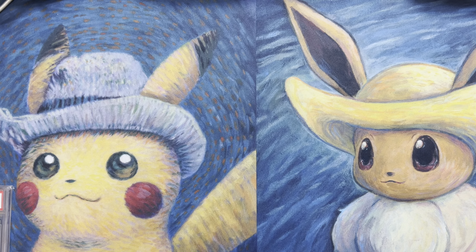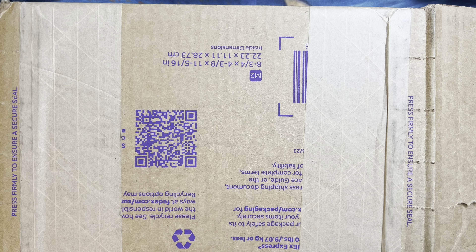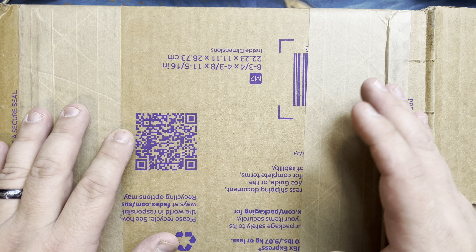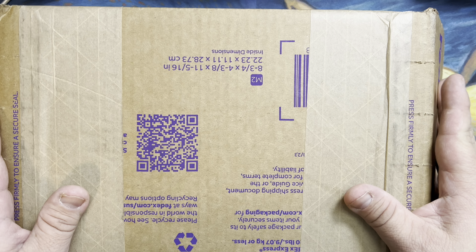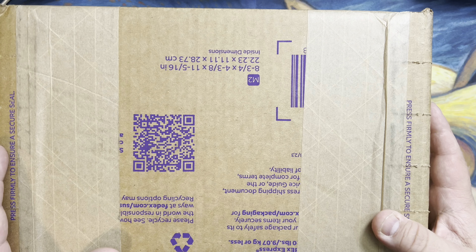Hi, welcome back to another video. I got a package in the mail yesterday and started to rip it open, then figured why not do it on camera because the grade I received looks like some type of error. This is from none other than Beckett — first time grading with Beckett.